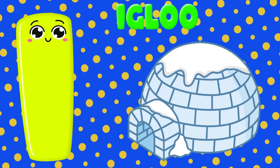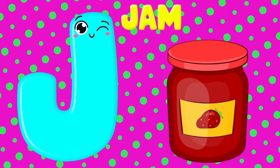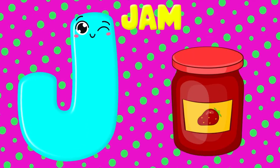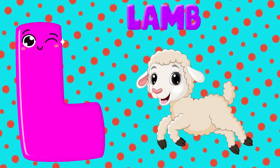I is for igloo, I, I. J is for jam, ch-ch-ch, jam. K is for kangaroo, K, K. L is for lamb, L, L.